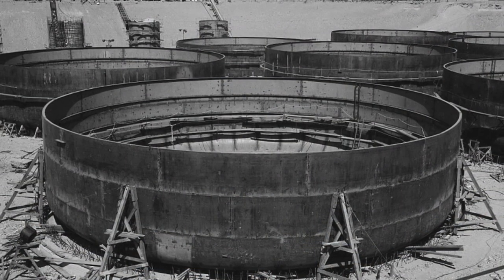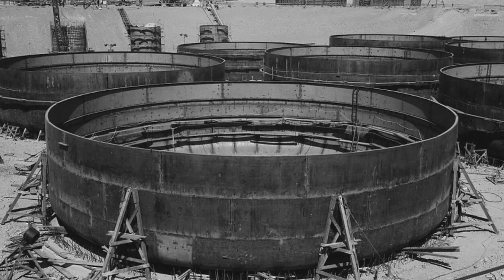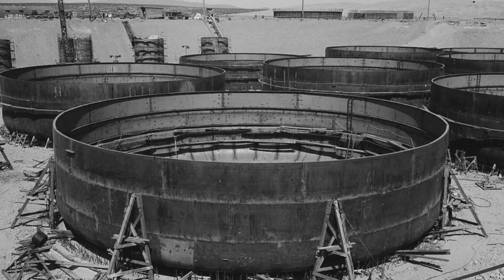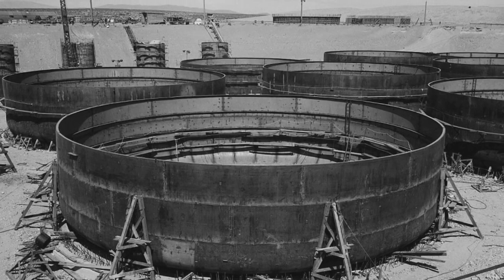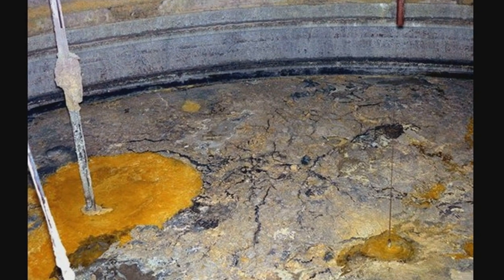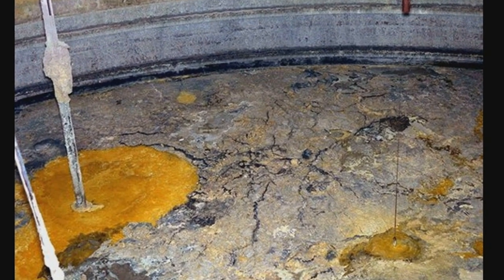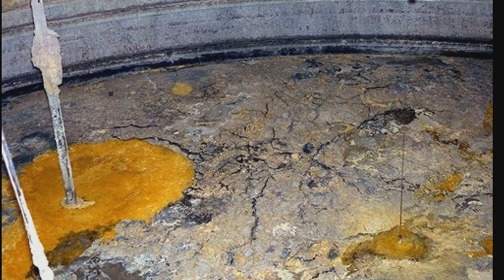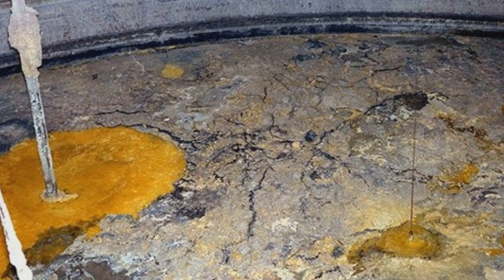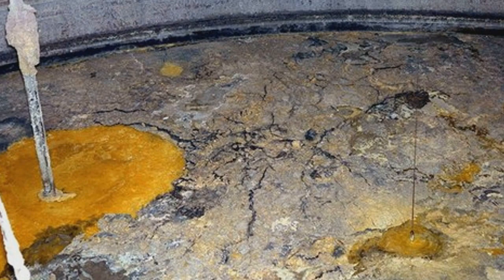The U.S. Department of Energy, or DOE, hopes to solidify the 56 million gallons of liquid radioactive waste now held in 177 underground storage tanks. Since each tank has a different combination of radioactive and toxic substances, vitrifying Hanford's waste poses many challenges, as Gary Peterson will explain, followed by John Fox and Tom Carpenter.